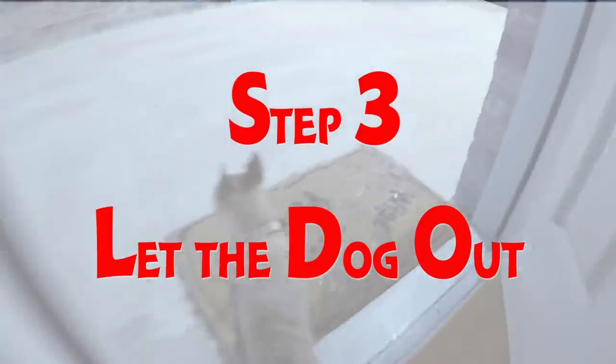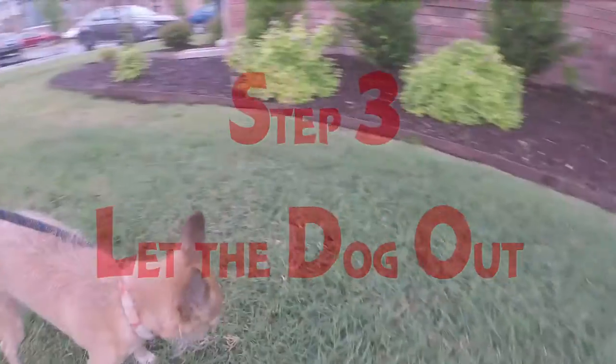Step three: let the dog out. Accidents on your back are sure to ruin your ride.